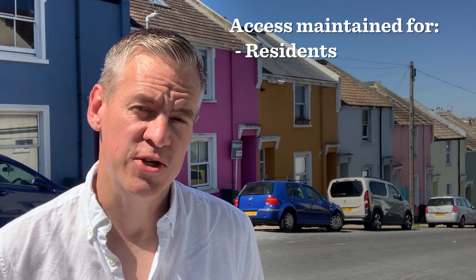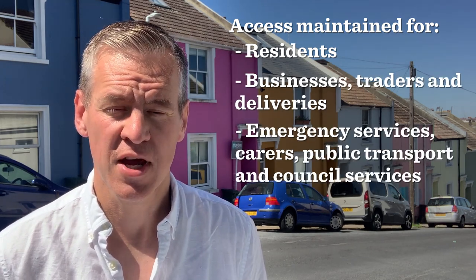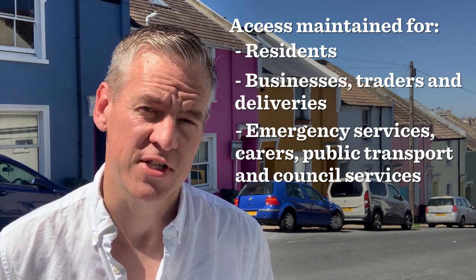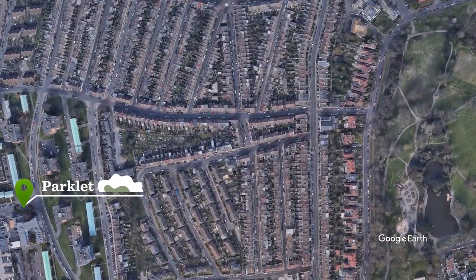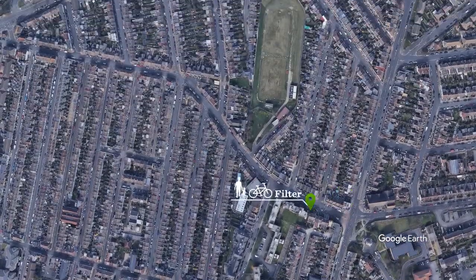The project would maintain access for private vehicles to homes, for traders and businesses, and priority access for emergency services, public transport and council services such as bin collections. Using things like filters and bus gates, changing the direction of traffic flow and restricting access to certain roads, we can reduce rat-running and make it easier and safer for people to walk, wheel or cycle.